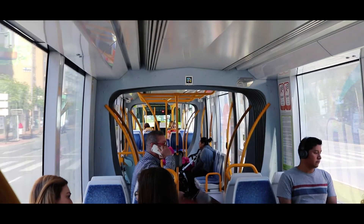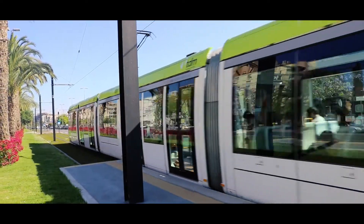Hello! Welcome to a beautiful and hot Murcia, Spain. Right now we are at a tram stop — a tranvía stop — and as you can see, this is one of our forms of public transportation.